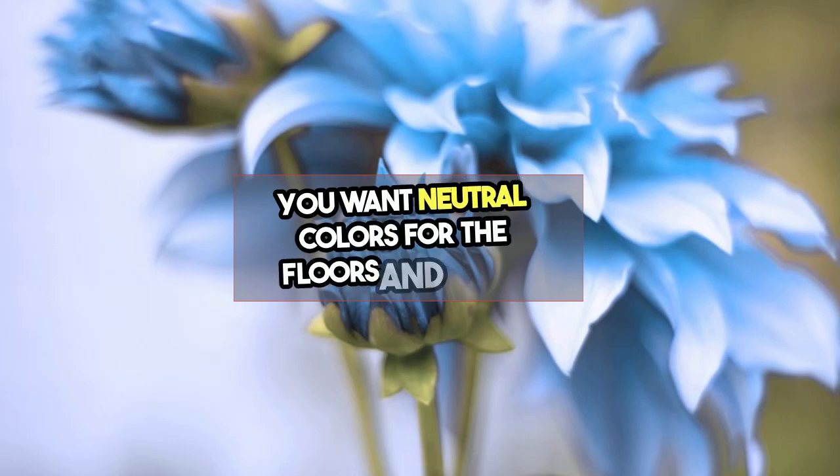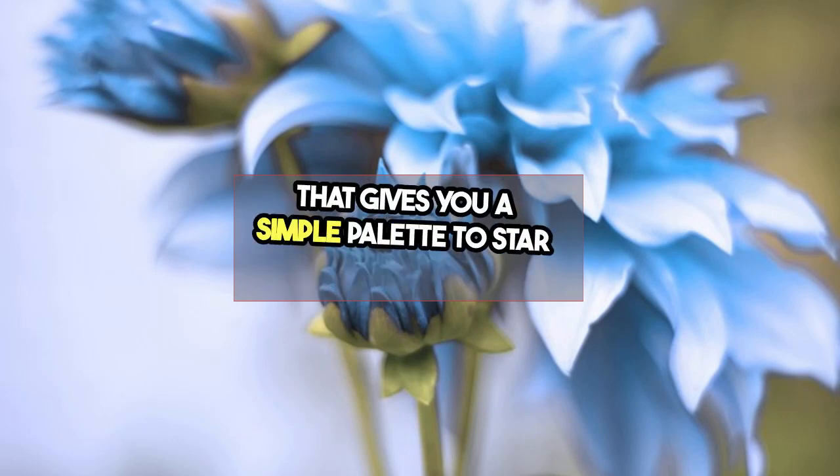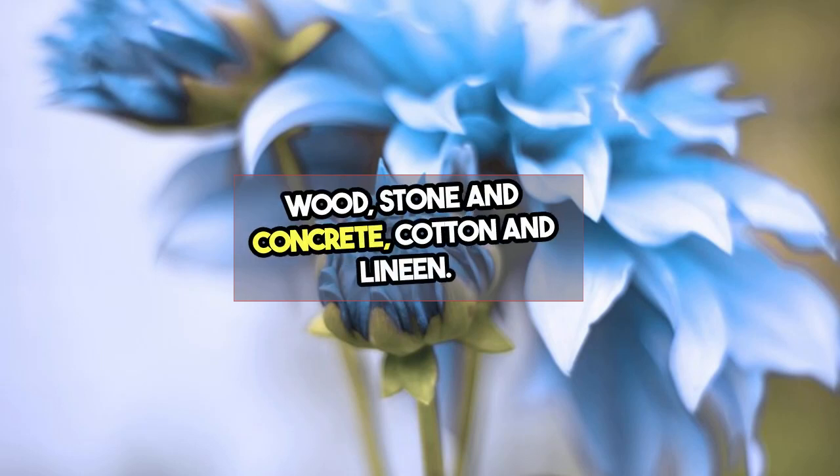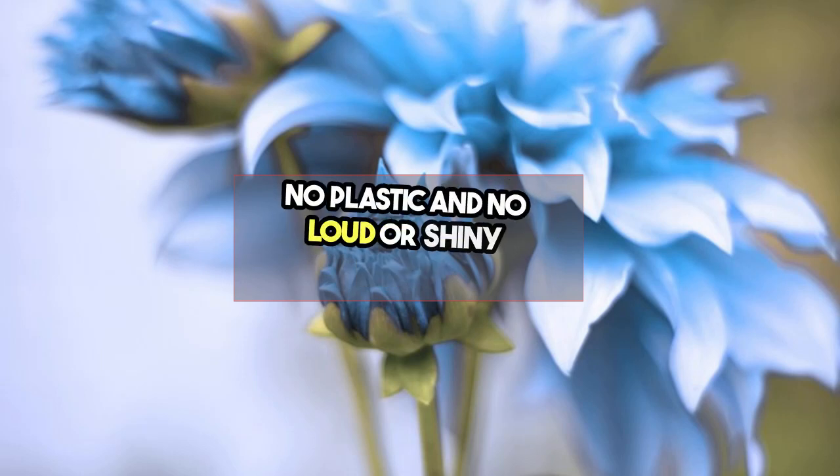Use neutral colors for floors and walls to give yourself a simple palette to start with. Choose minimalist furniture made from natural materials — wood, stone, and concrete, as well as cotton and linen. Avoid plastic and loud or shiny furniture.